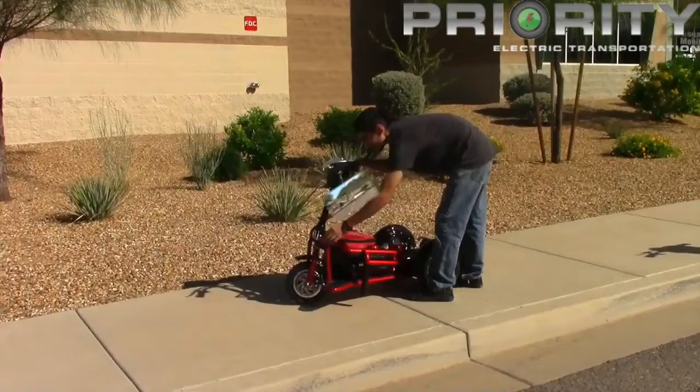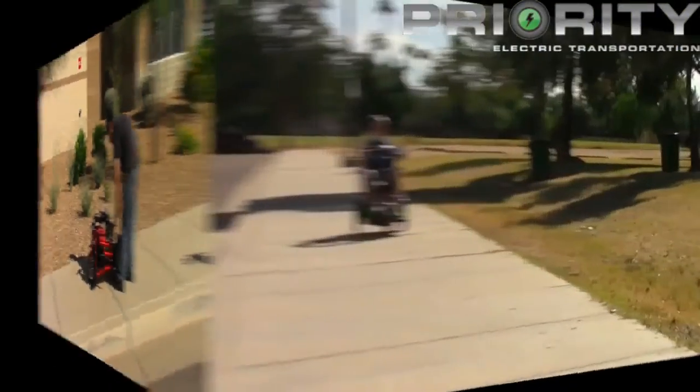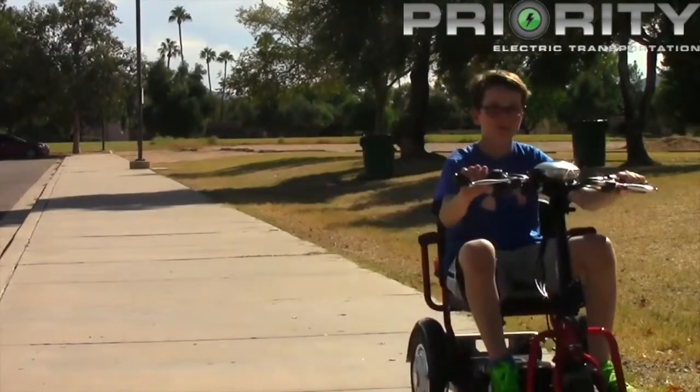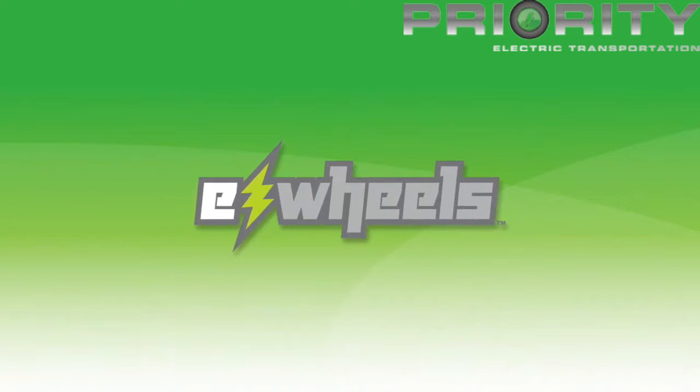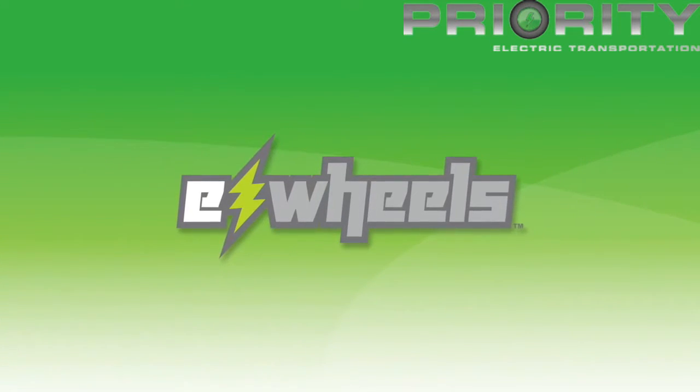The new EW-04 Indoor-Outdoor Folding Scooter — the only scooter made for pediatric riders and short-statured adults.